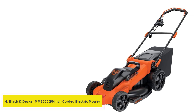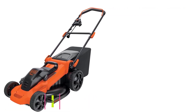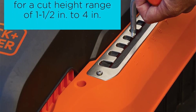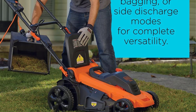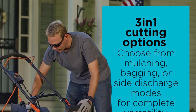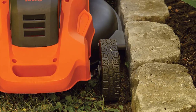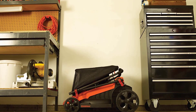At number 4: the Black+Decker MM2000 20-inch corded electric mower. If you're not averse to dealing with an electric cord, have a small yard, and can do without the hassle of recharging batteries or refilling a fuel tank, Black+Decker makes one of the best corded electric mowers around. The MM2000 is easily the top pick for a corded mower, and is very well equipped to tackle whatever you throw at it, assuming that something is within reach of an electrical outlet.